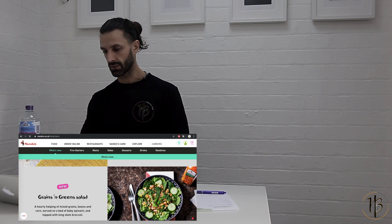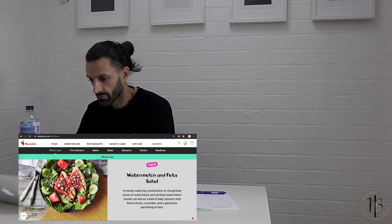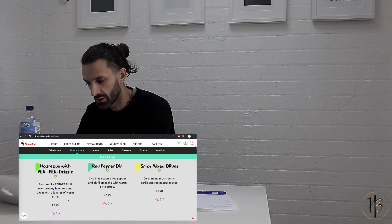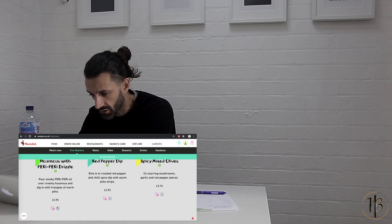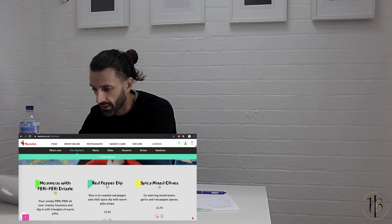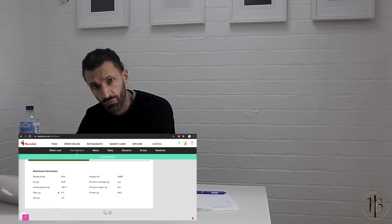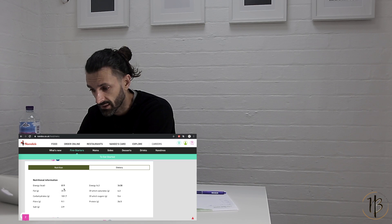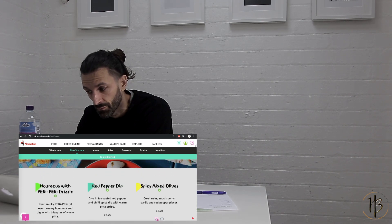I'll click on that grains green salad. Actually, let's say we're going to have hummus with piri-piri drizzle. You can see here you've got a little heart and an eye icon for information. Click on the eye icon and it gives you the nutrition information. So you click on the eye and it gives you nutrition — per serving that's got 819 calories. Guys, that's hummus with piri-piri drizzle — that's a starter.